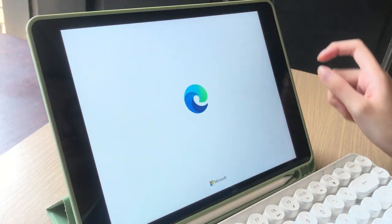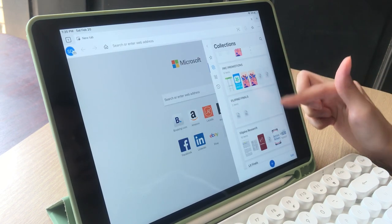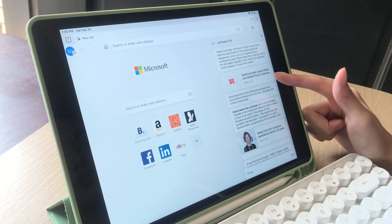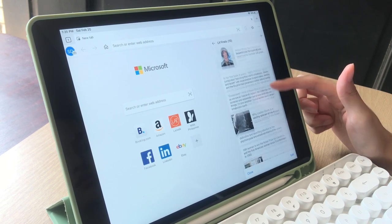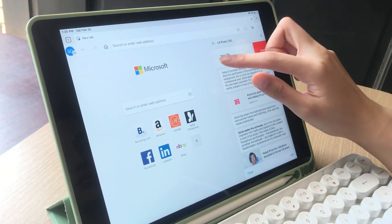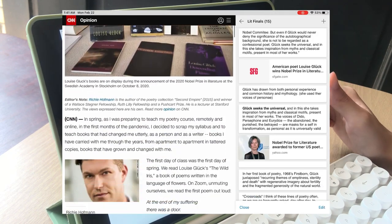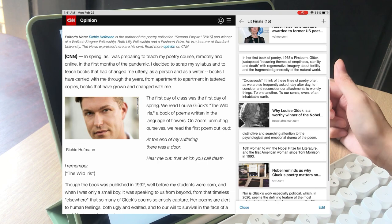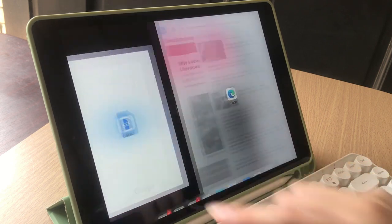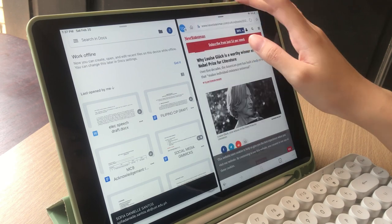My favorite search engine for this will always be Microsoft Edge. It has a feature called Collections wherein you can keep track and organize your tabs, so you have all the websites that you need for your research there. What's really interesting about it is you can also add different notes on it, which is really helpful for keeping track of information that you need for that specific website. The fact that this stays on the side while you do research also makes it really helpful for comparing information and websites. And of course, when I do my research, I also have to write my paper as well, so this is where the split screen feature of the iPad comes in really handy so that I can write and research simultaneously.